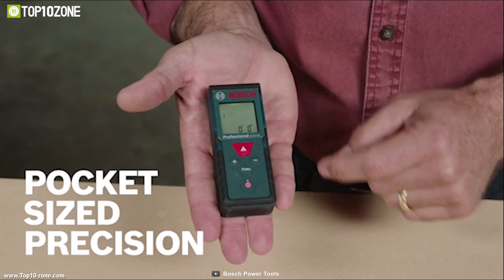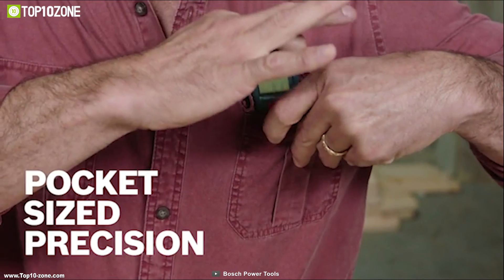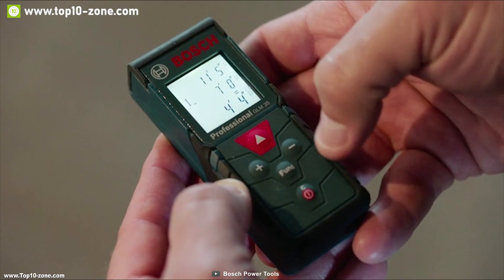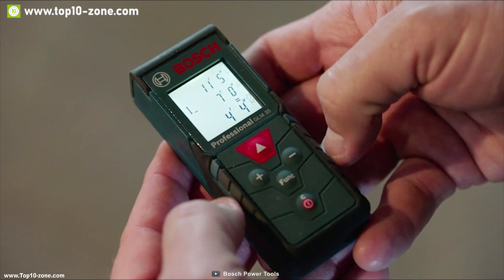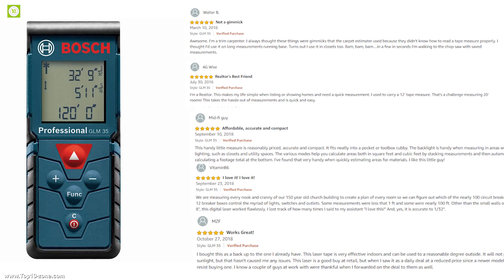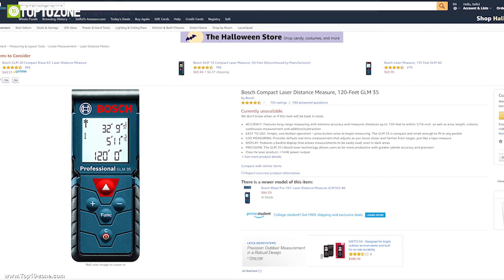It is compact and small enough to fit in any pocket, and it is very good when making measurements. The GLM 35 is a great measuring tool and you should check it out. With great reviews and ratings, the Bosch GLM 35 is available online at around $90.